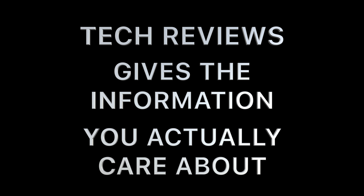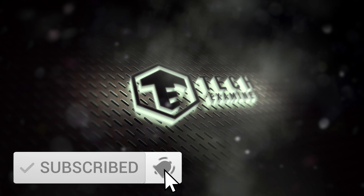If you're looking for tech reviews that give you the information that you actually care about, then hit that subscribe button and be sure to turn on the notification bell so you don't miss a thing.